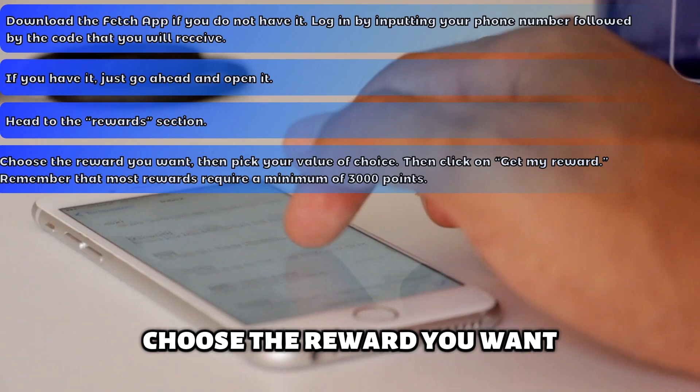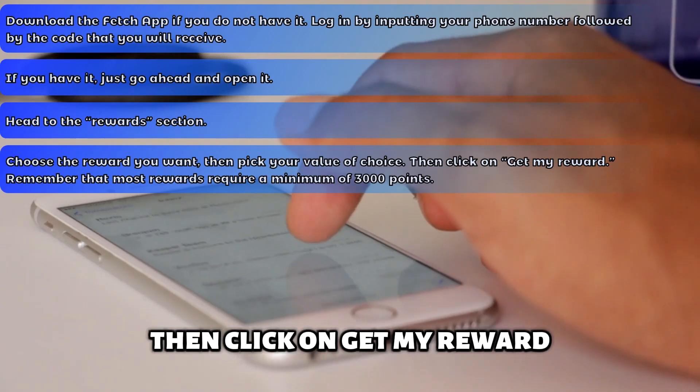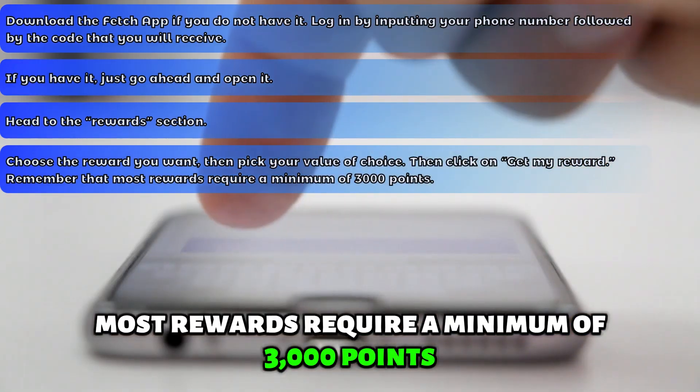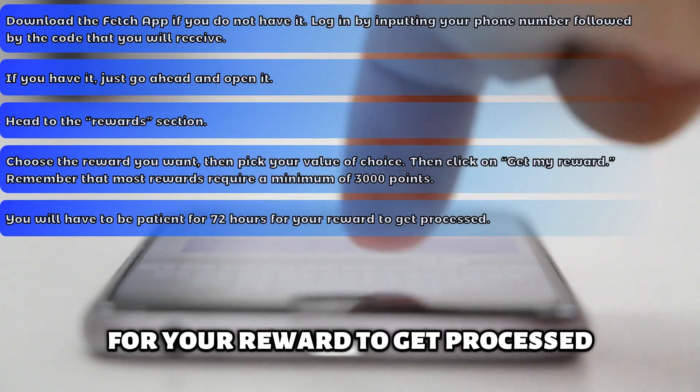Choose the reward you want, then pick your value of choice. Then click on Get My Reward. Remember that most rewards require a minimum of 3,000 points. You'll have to be patient for 72 hours for your reward to get processed.